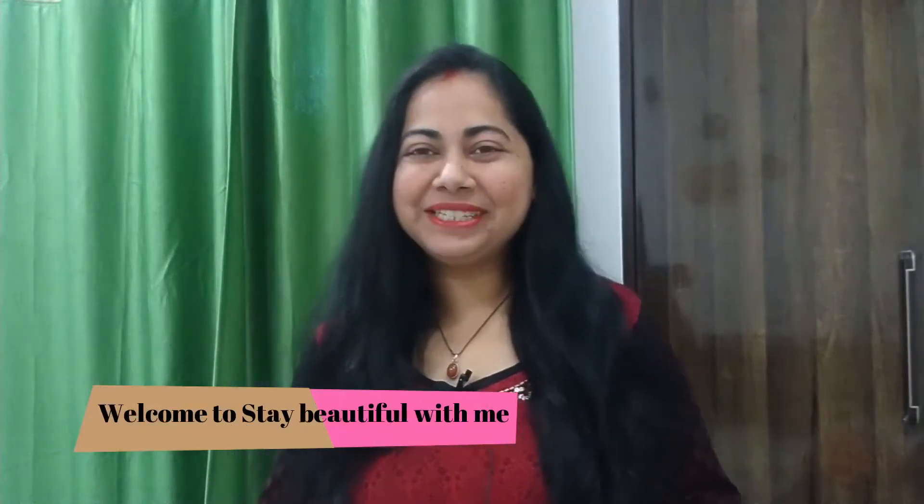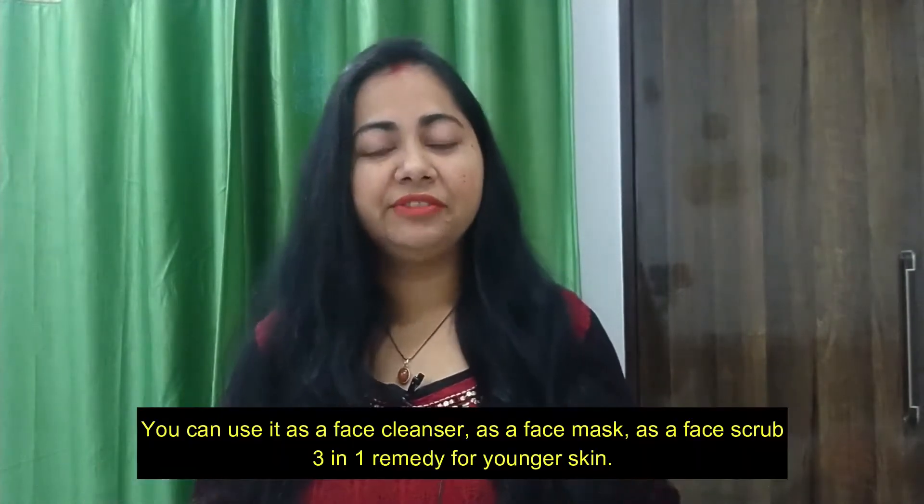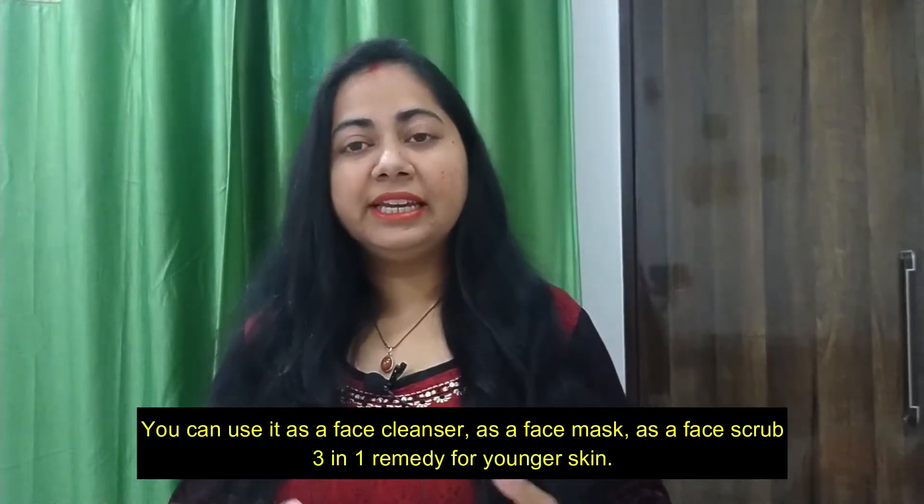Hey guys, hello everyone and welcome to my channel 'Stay Beautiful with Me'. In this video, I am going to share with you a remedy which is a solution for your face. You can use it as a face cleanser, face mask, or scrubber — you can use it in any way, it's a 3-in-1 remedy.